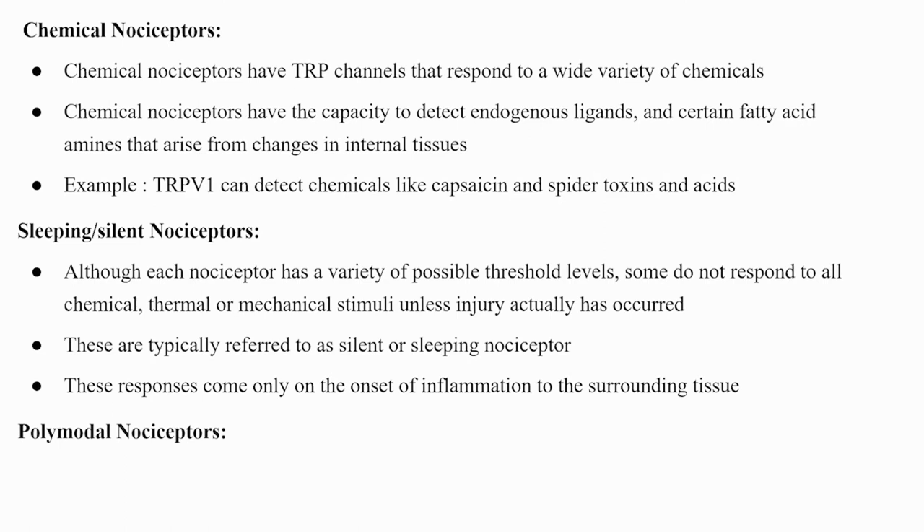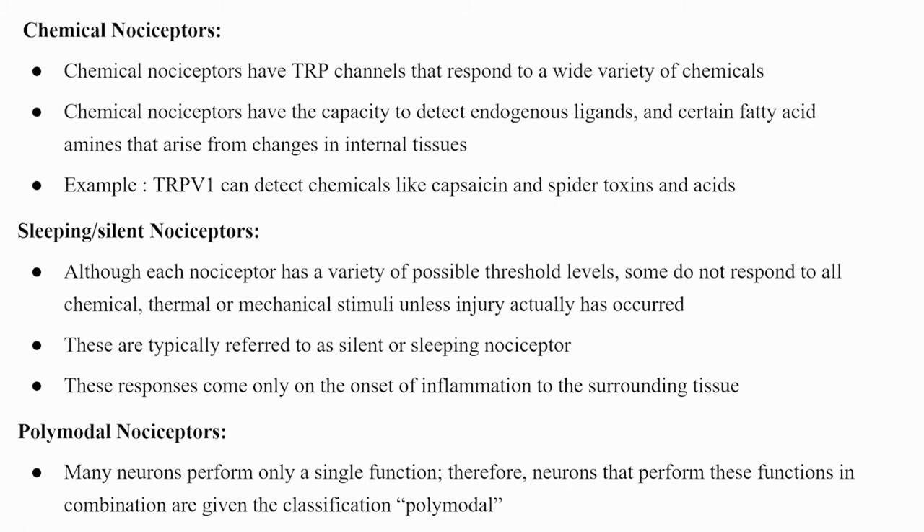Polymodal nociceptors: many neurons perform only a single function. Neurons that perform multiple functions in combination — responding to chemical, thermal, and mechanical stimuli — are classified as polymodal nociceptors.